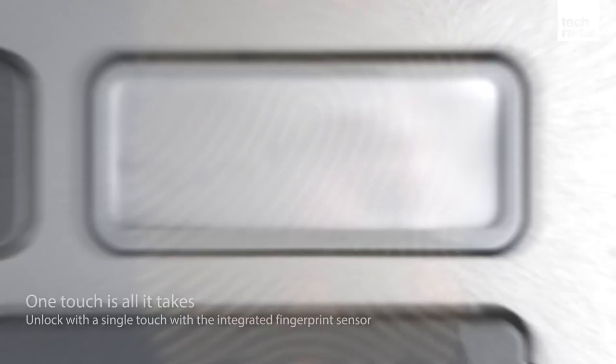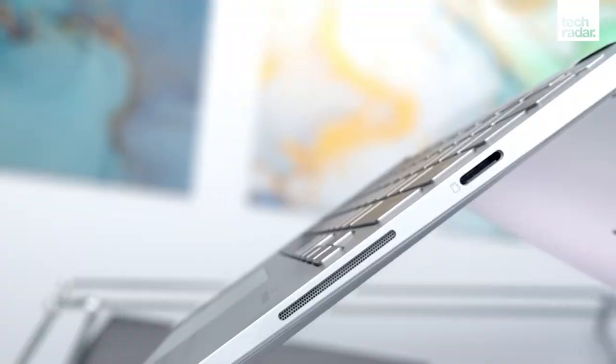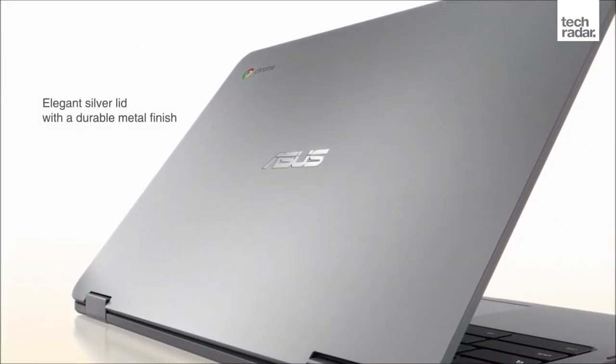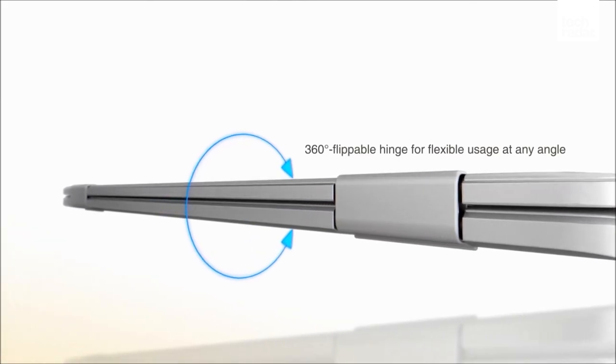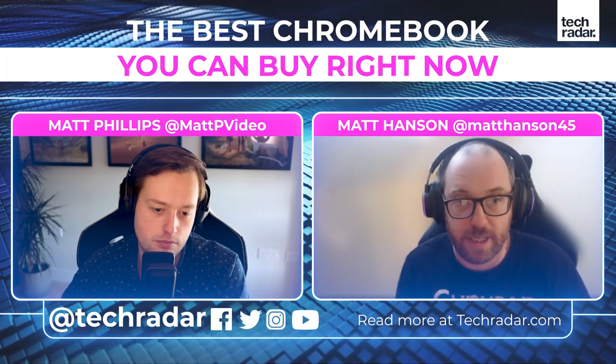The most important thing is if you compare the performance of the Asus Chromebook Flip to a similar Windows 10 laptop at the same price, the Asus will probably perform better. Chrome OS is so much more efficient at running on lower-powered hardware that you get a really good experience. The Asus Chromebook Flip also shows that Chromebooks aren't necessarily always budget devices - they can be really premium with beautiful designs. As a flip device, you can turn the screen backwards and use it as a tablet, and with Android apps in Chrome OS, it almost becomes an Android tablet whilst also functioning as a laptop.